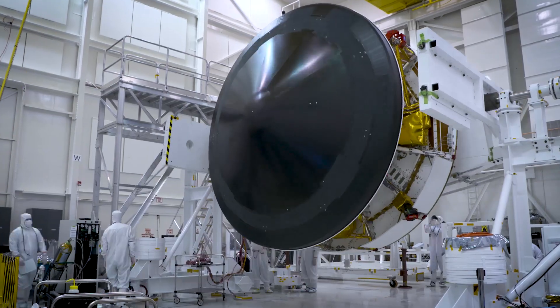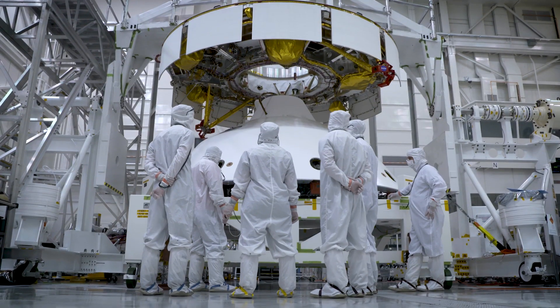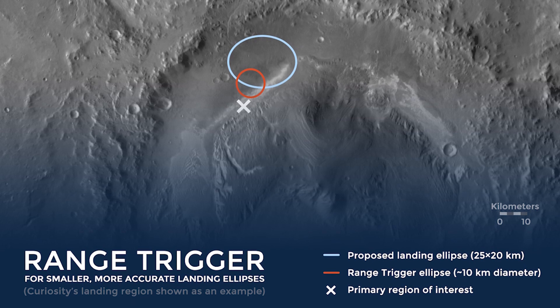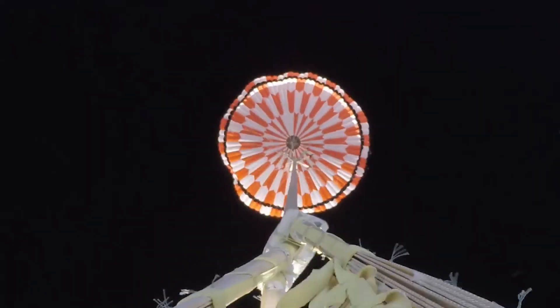This mission, Mars 2020, is a build-to-print of that entry, descent, and landing system. And so it's allowed us to learn how the system performed last time for MSL. This time around we've tweaked a few things and added a few additional capabilities. We've added the range trigger, which is a new way of triggering the parachute deployment.